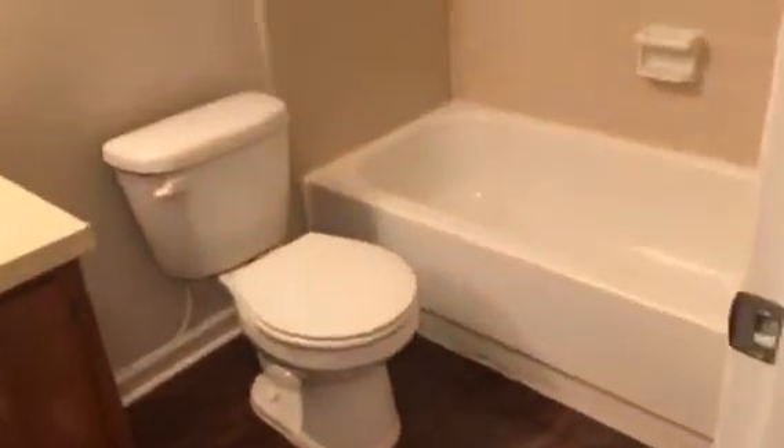Hall bath, and then the back bedroom. So that's it for this one, this home is ready for rent. All right.